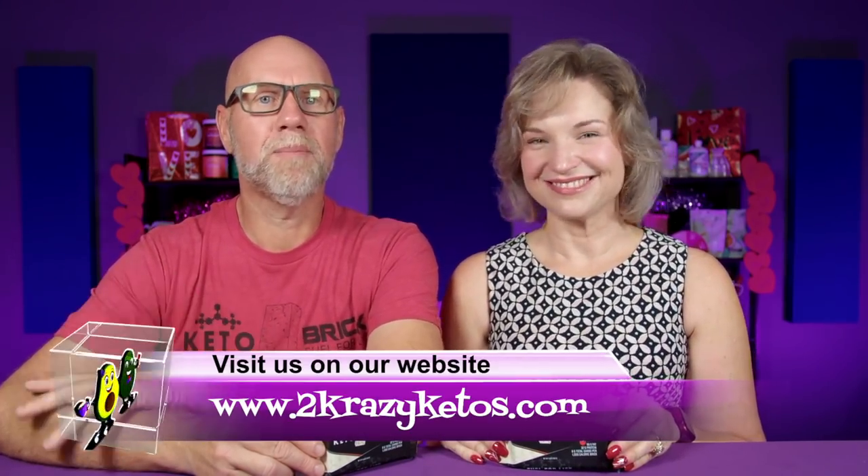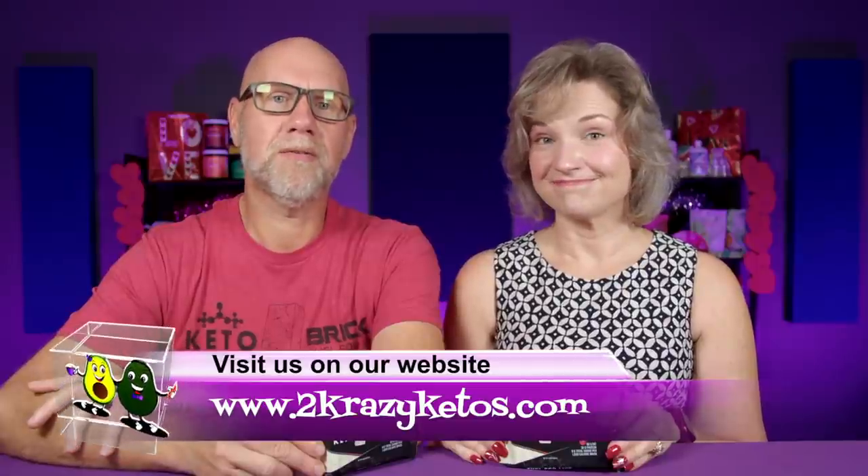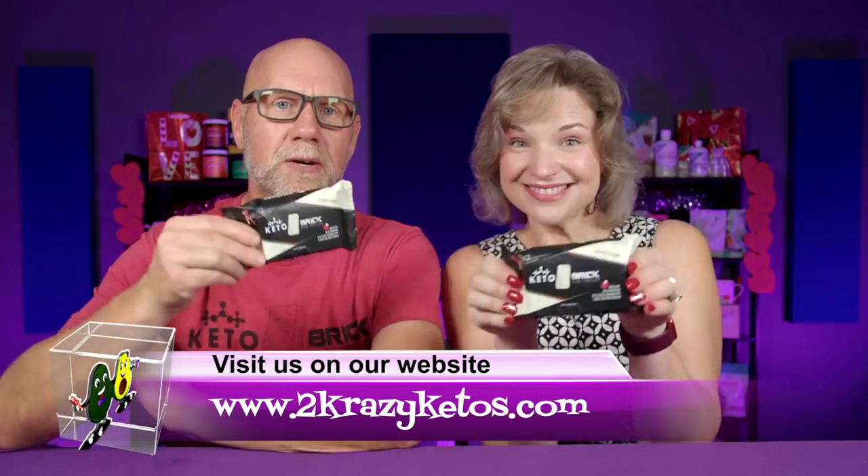Hey, what's up, family? I'm Rachel, and I'm Joe, and we are 2 Crazy Ketos. If you're new to our channel, welcome! Here on 2 Crazy Ketos we do recipe videos, product reviews, and we talk about various keto topics. Every Monday we go live on Keto on the Couch, where we talk about what's going on in our lives for the week. You can find us on Facebook, Instagram, and Twitter, and we have a website: 2crazyketos.com, where you'll find all the different recipes.